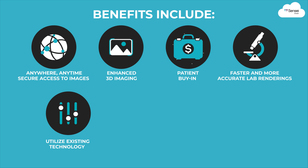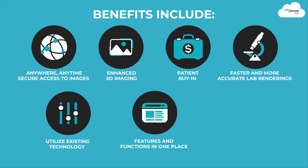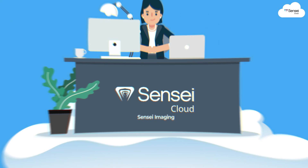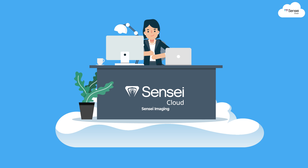Utilize existing technology — features and functions in one place — with stronger protection against data vulnerabilities. Life just got more secure, convenient, smarter, and easier with Sensei Cloud Imaging.